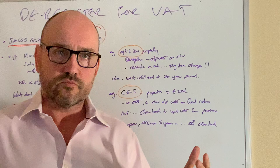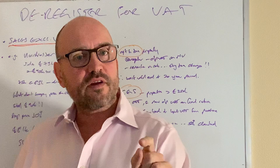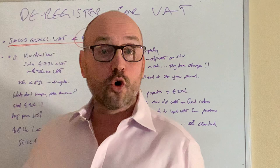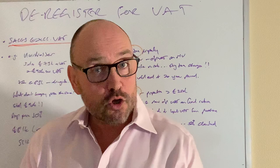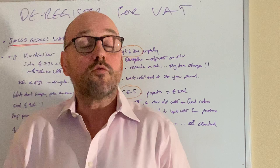So just an overview there on pitfalls and traps you want to avoid if you are contemplating deregistering for VAT because your net sales are less than £83,000. Just think twice — particularly if you price your retail or other sectors VAT inclusive to customers, and also if you own commercial property. Just an overview there on deregistering for VAT.